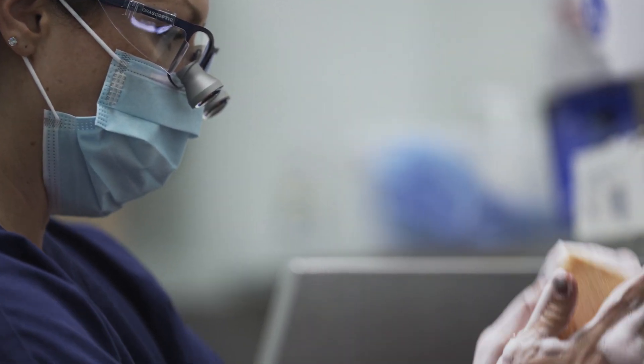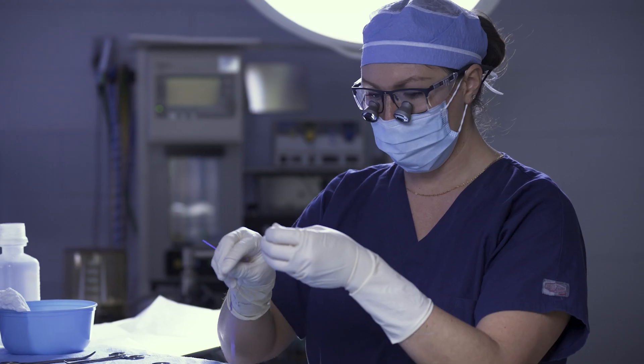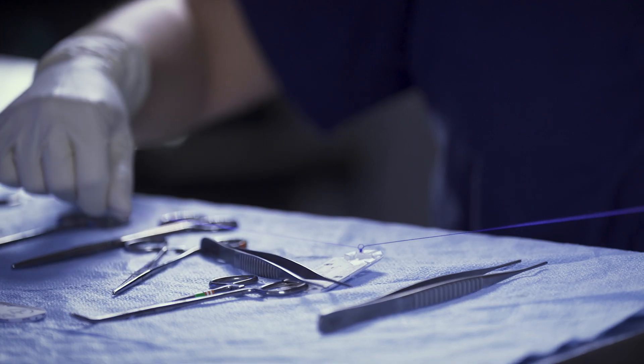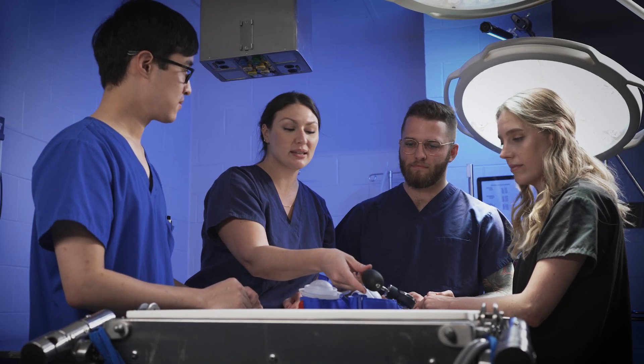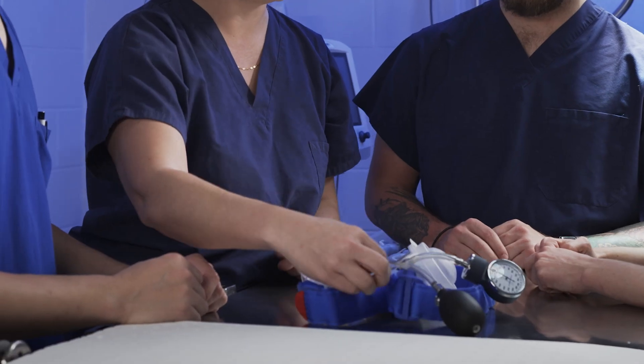I'm a general surgery resident. I respond to code events and I witness these cardiac arrest events in the hospital and in the trauma bay first hand. Myself and my team were really moved by how these patients often don't recover, so we decided to create a new device that would act in a different mechanism to improve CPR outcomes.